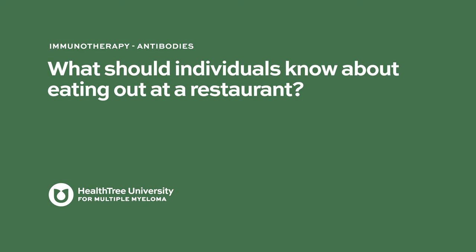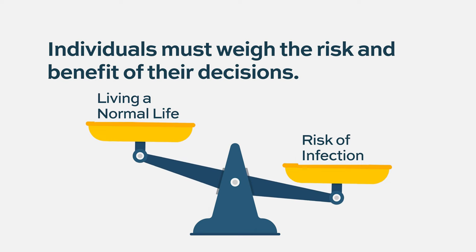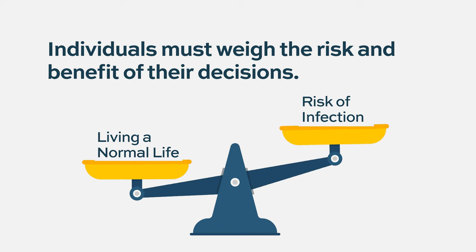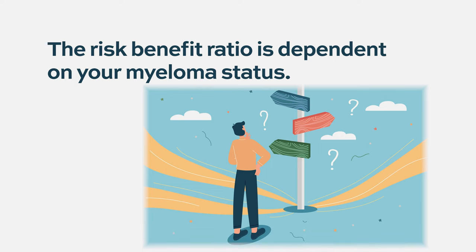What should individuals know about eating out at a restaurant? It's obviously a very controversial topic and everybody weighs these risks differently. Even before COVID you could catch respiratory infections at restaurants — and now you can also catch COVID. It's part of living a normal life, and you can't use a one-size-fits-all approach. Depending on where you are in your treatment journey, the risk of immunosuppression might be very different. I would recommend avoiding very crowded indoor public areas, especially if counts are low on bispecifics.